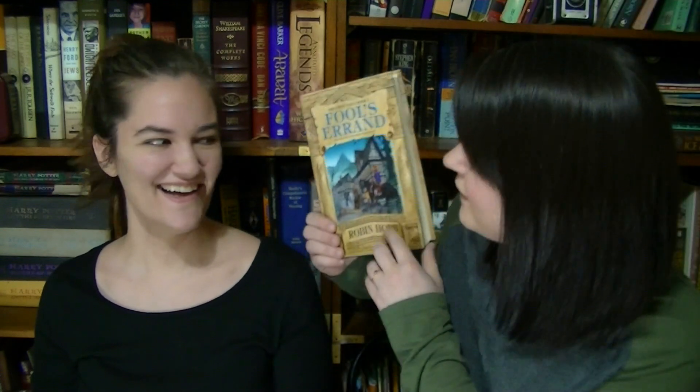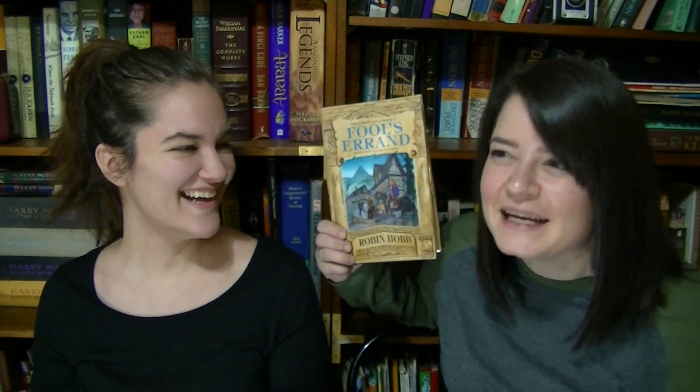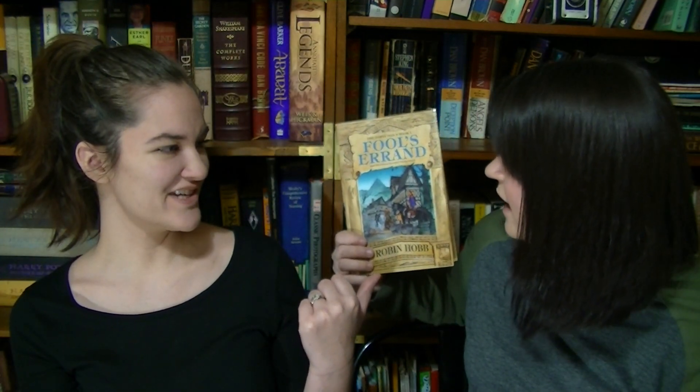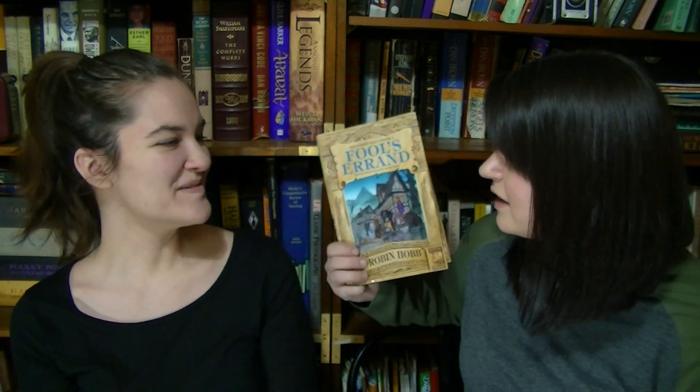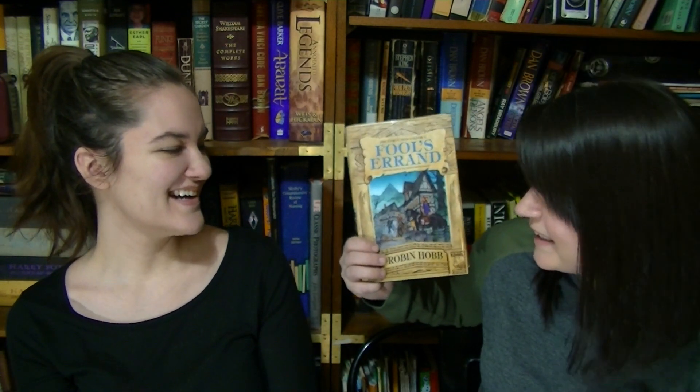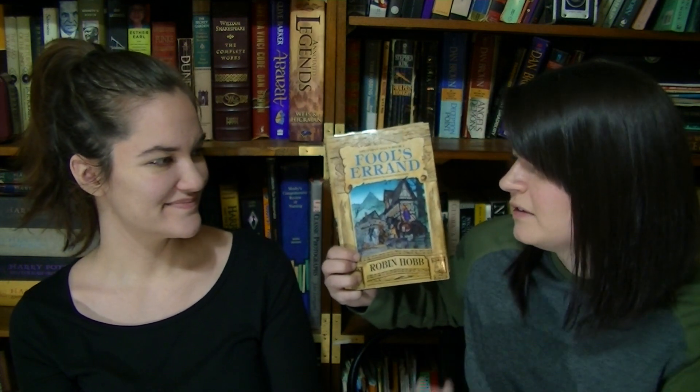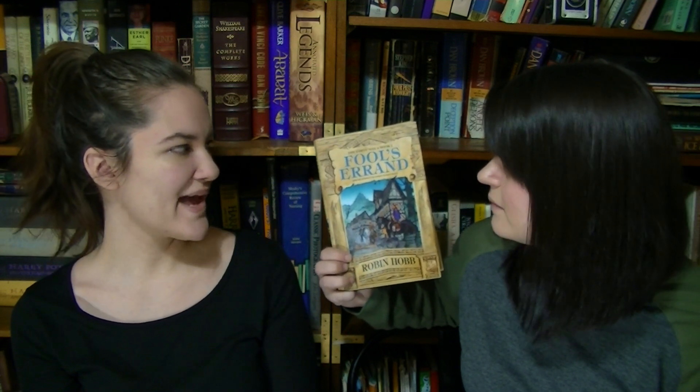Question seven: Do I have a book written by an author using a pen name? Jessica finds Fool's Errand by Robin Hobb — which they recently learned is a pen name. It's actually the first book in the third trilogy in that series, which they note is good to know. Megan was getting rid of some books and Jessica picked it up.